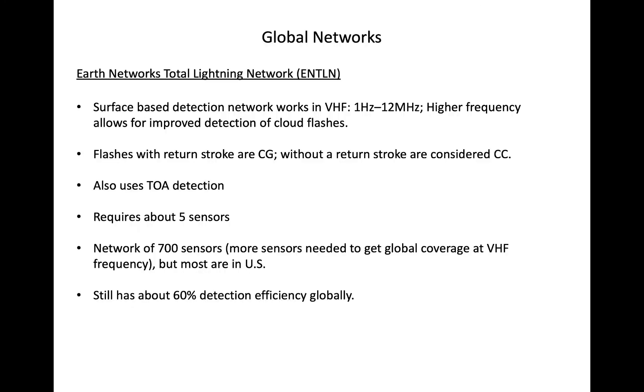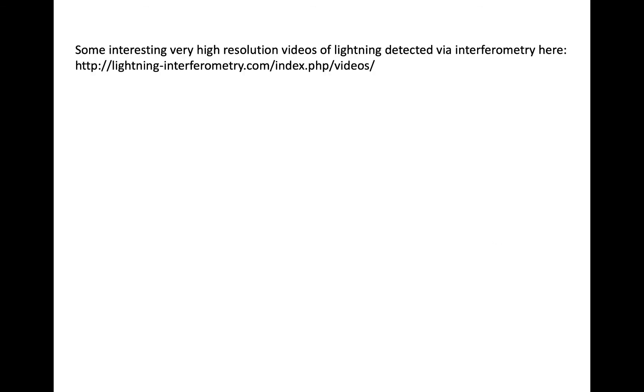Other networks do exist. Some large area networks, such as ENTLN, use VHF so that the network can better detect intracloud flashes. However, because VHF is more attenuated as it passes through the atmosphere, more sensors are required to reach full global coverage. Some interesting videos can also be seen at the site linked here — I encourage you to check it out.